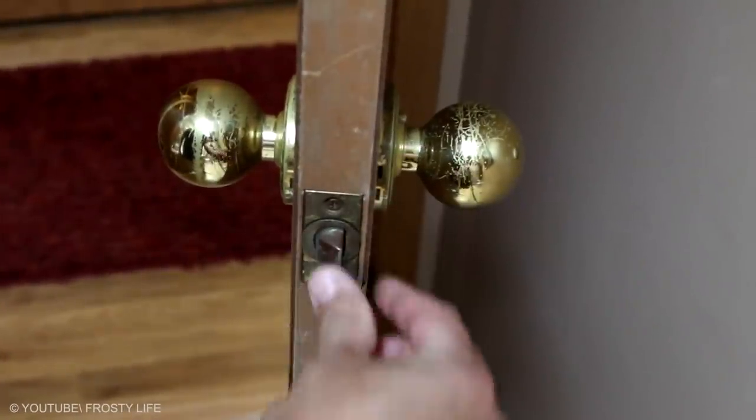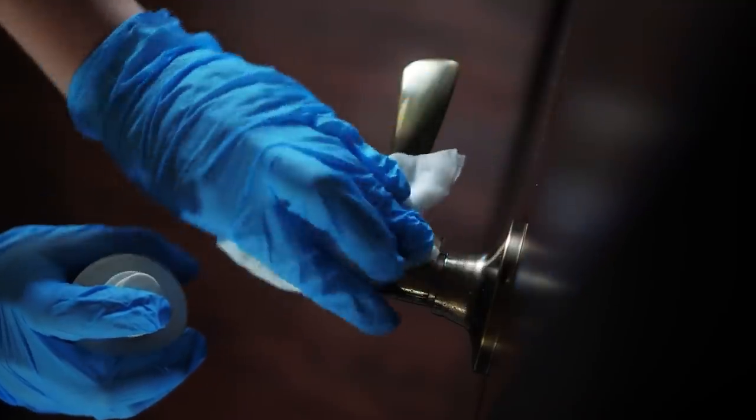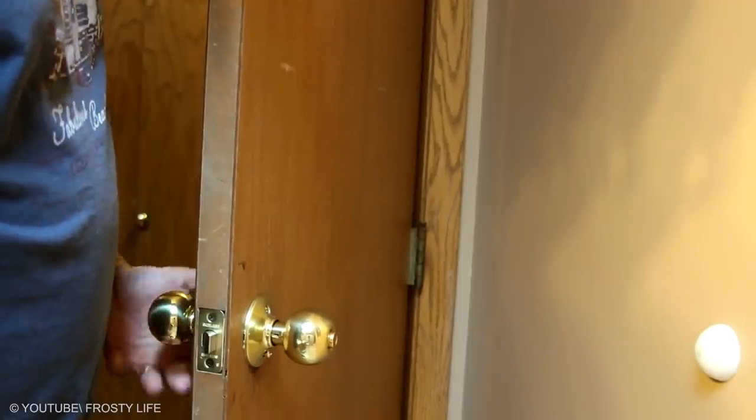Doorknobs. Ever wonder why most doorknobs are made of brass or some sort of alloy metal? Brass and other alloy metal doorknobs can help with antibiotic resistance — they can prevent bacteria from spreading. So our modern-day doorknobs actually prevent the spread of dangerous diseases.